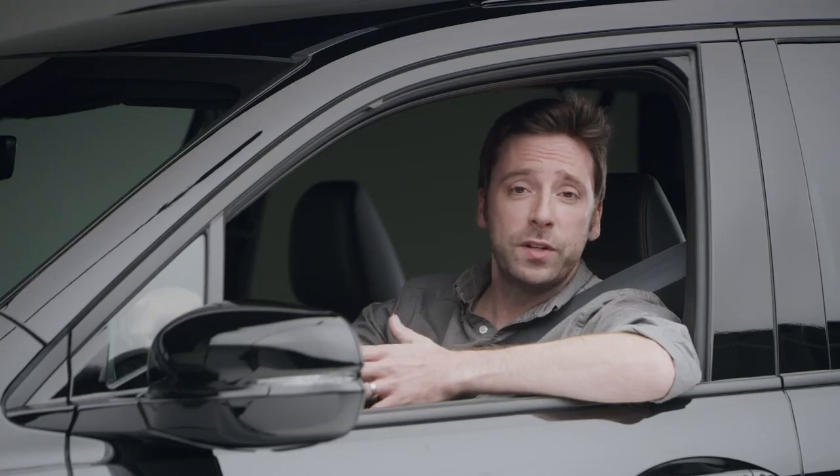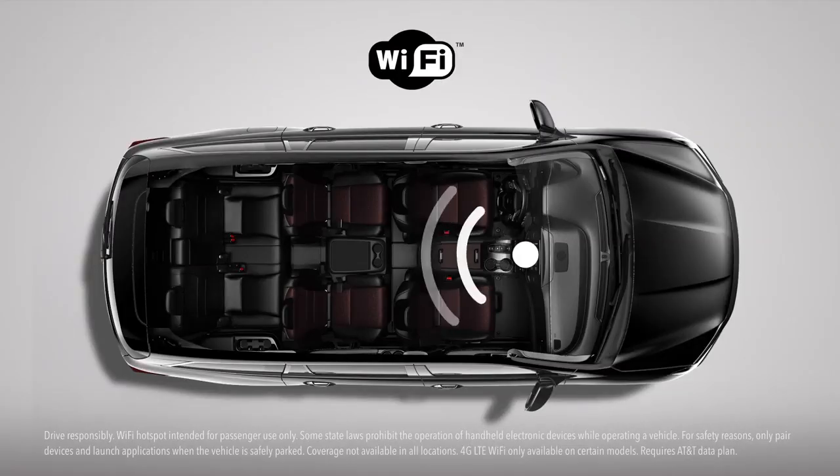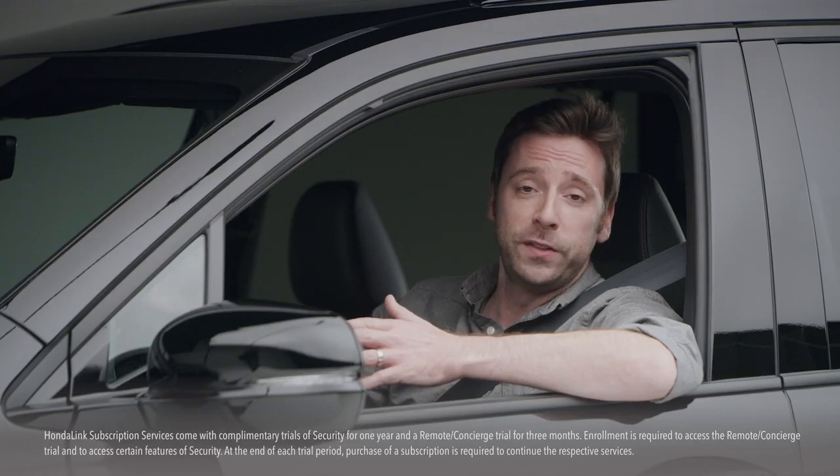In the Pilot Black Edition, you'll hear your tunes through the ear-opening 590-watt 10-speaker audio system, also enjoyed in the Touring and Elite. And like those trims, you can also turn your vehicle into a Wi-Fi hotspot, so laptop-using passengers can surf the web while you're surfing the asphalt.